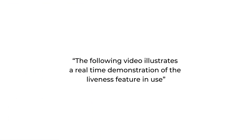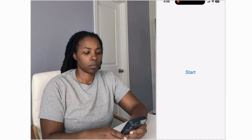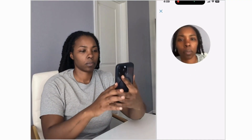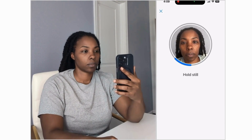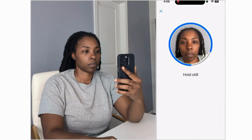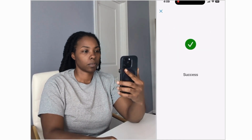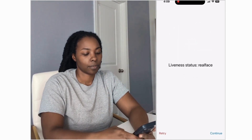The following video illustrates a real-time demonstration of the liveness feature in use. You see the user on the left and the screen recording on the right. The screen flashes a few times before the final verification is done. The user's presence has been validated as real.